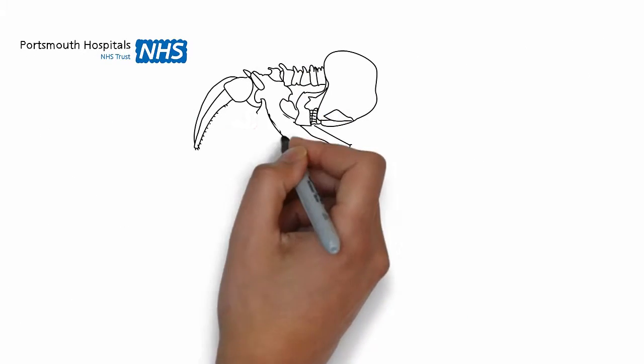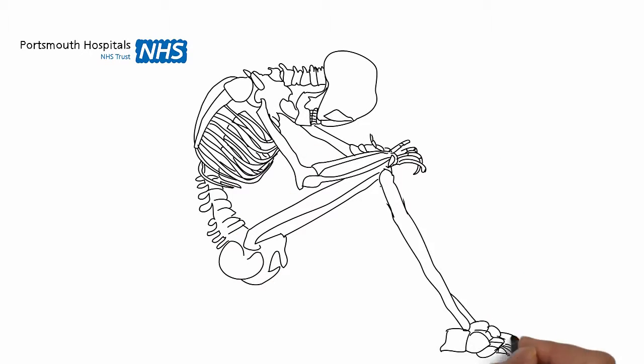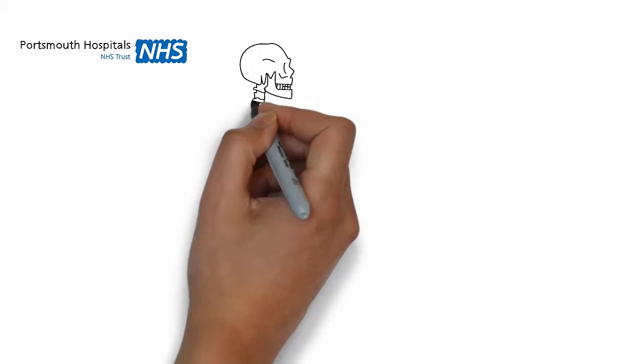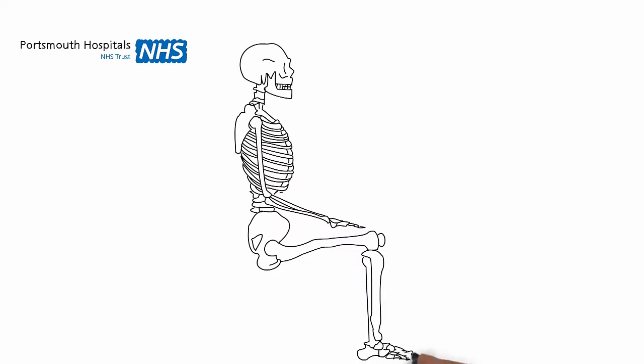As well as pressure ulcers occurring because of pressure, when we slouch down in the bed or in the chair, this can cause the skeleton to rub the tissues inside the body, and sometimes this can damage tissues below the skin and can cause pressure damage. To avoid this happening, nursing staff may use glide sheets underneath you to gently move you up the bed if you have slipped down, or they will make sure the chair is the right height for you.